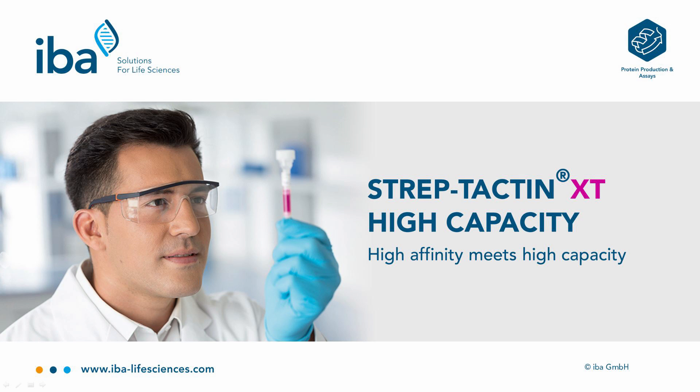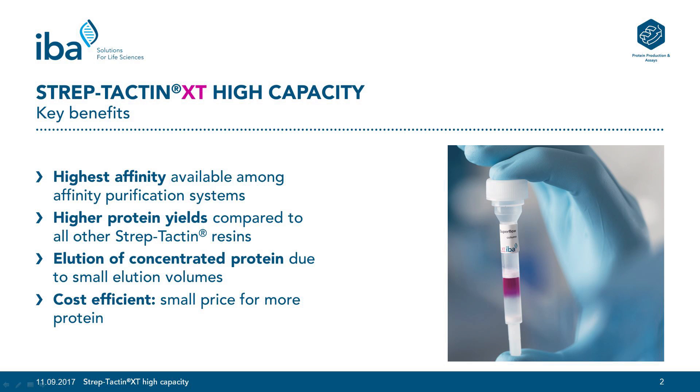Streptactin XT High Capacity is a new resin from IBA which combines high affinity with high capacity. Let me point out Streptactin XT High Capacity's most important key benefits.